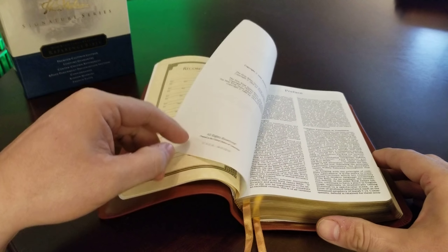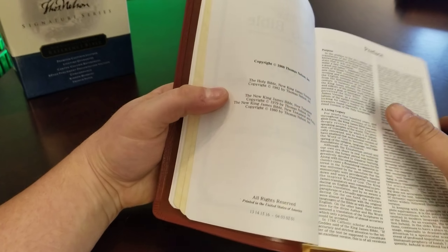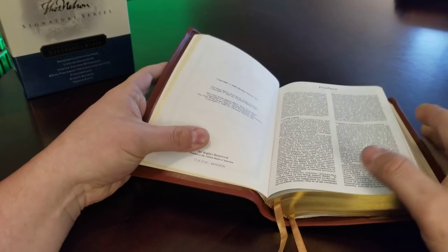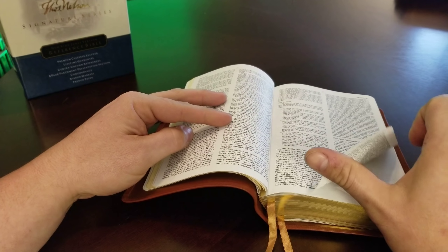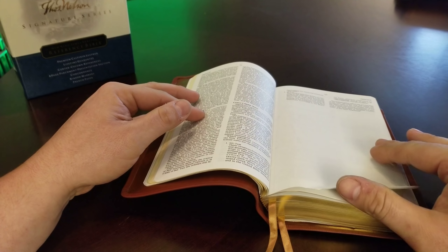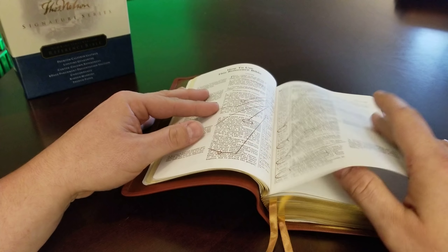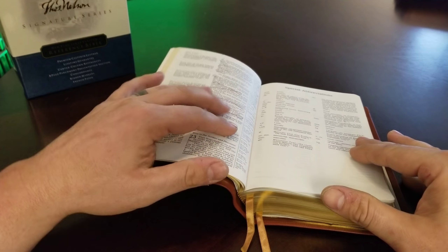Let's open it up and see what this French mill paper looks like. This is French paper — a 2001 printing. This paper is the same paper you'll find in the side column reference NASB. This is the best paper, in my opinion, the best paper ever used to print a Bible on. It's a shame more Bibles didn't use this paper.